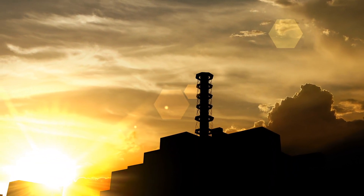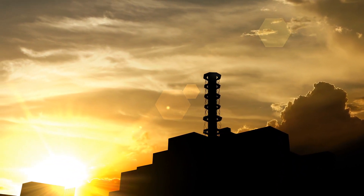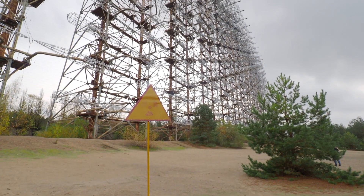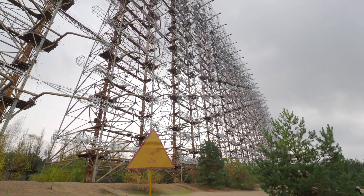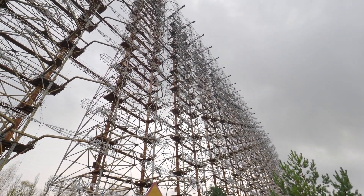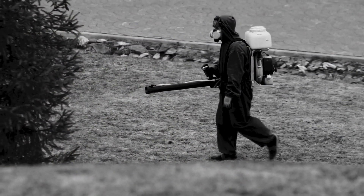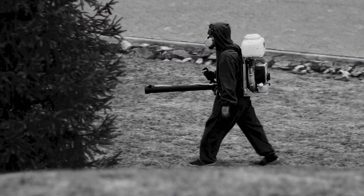Many out there know the Chernobyl disaster occurred on the 26th of April 1986. This event was one of the worst nuclear disasters in history. A nuclear reactor exploded and released radioactive materials into the atmosphere. Once investigations were underway, it was announced that reactor number 4 had exploded.